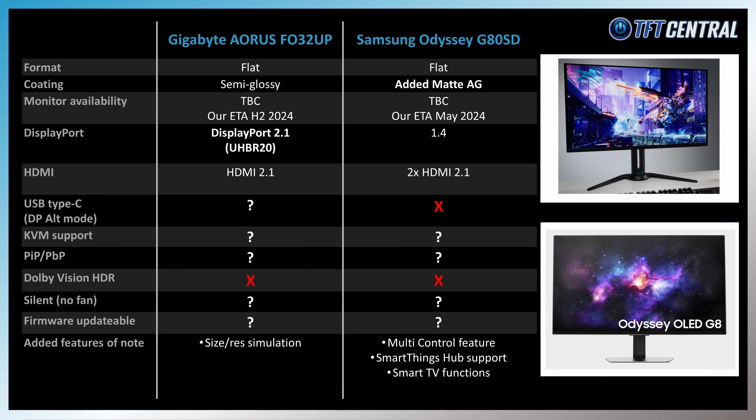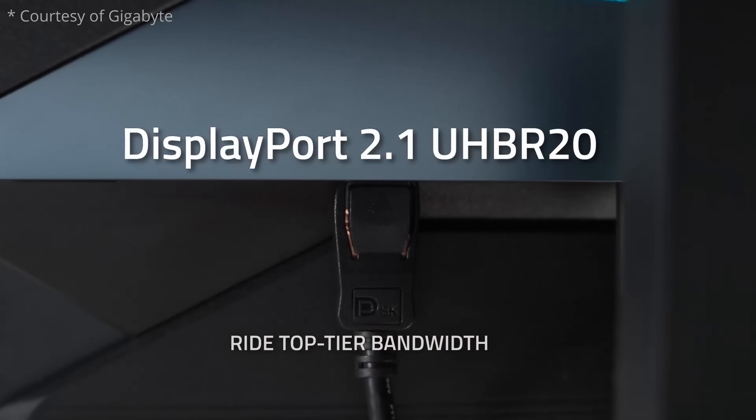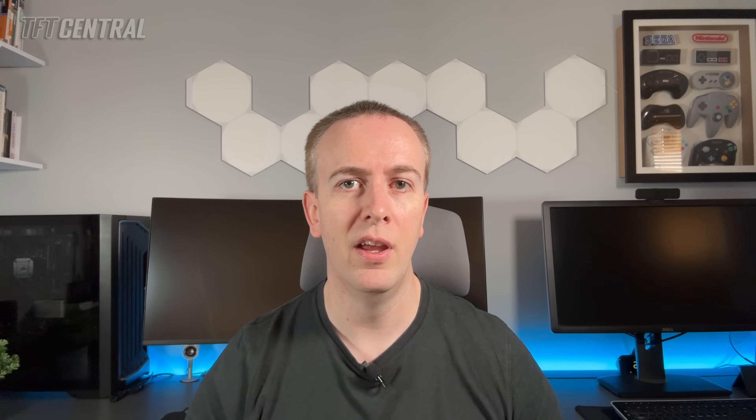Gigabyte showcased their new screen at CES. Of note for their FO32UP monitor was the specifically listed inclusion of DisplayPort 2.1 connectivity with UHBR 20 support — the full 80Gbps bandwidth potential of this new connection type. With very limited graphics card and scaler support at the moment, it's unclear if this will cause compatibility issues, and we expect the inclusion of DisplayPort 2.1 to delay this screen's release to H2 at best this year. Gigabyte also appears to be releasing another version, the FO32U2, which seems largely the same screen but without DisplayPort 2.1, and if that's true it would likely be released sooner.